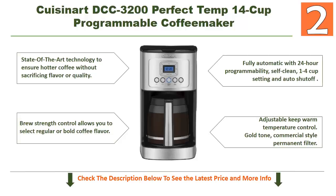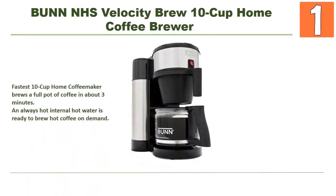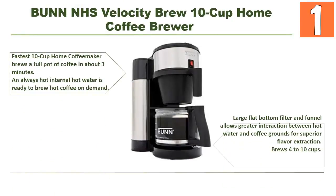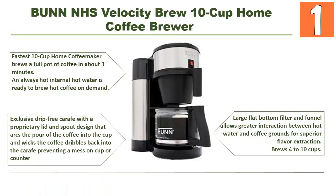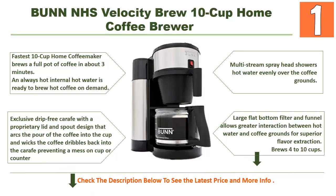To know more about this coffee maker, check the description below this video. And lastly, our top choice is Bunn NHS Velocity Brew 10-cup home coffee brewer. Its top-notch features: it's the fastest 10-cup home coffee maker, brewing a full pot in about three minutes. Always hot — internal hot water is ready to brew on demand. Large flat-bottom filter and funnel allows greater interaction between hot water and coffee grounds for superior flavor extraction.